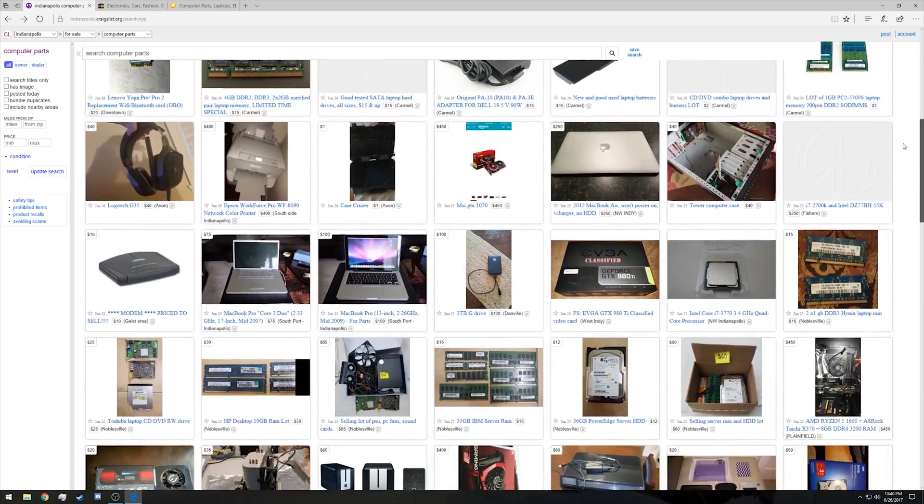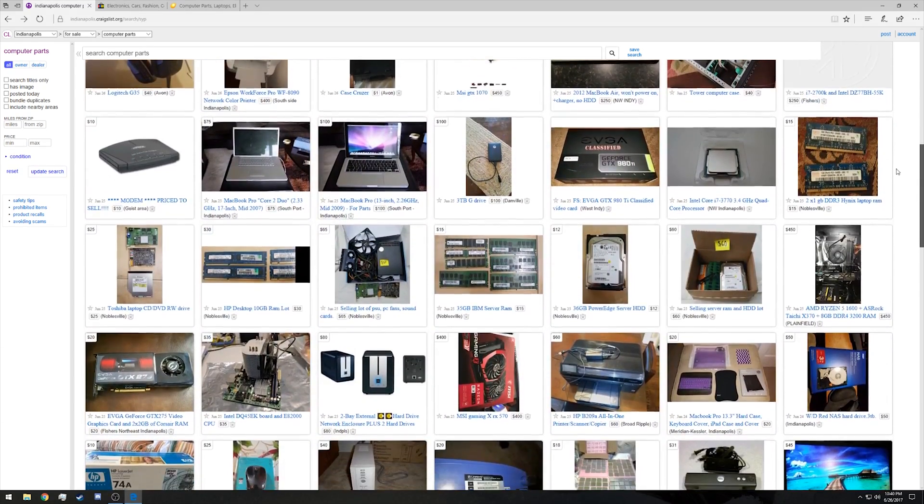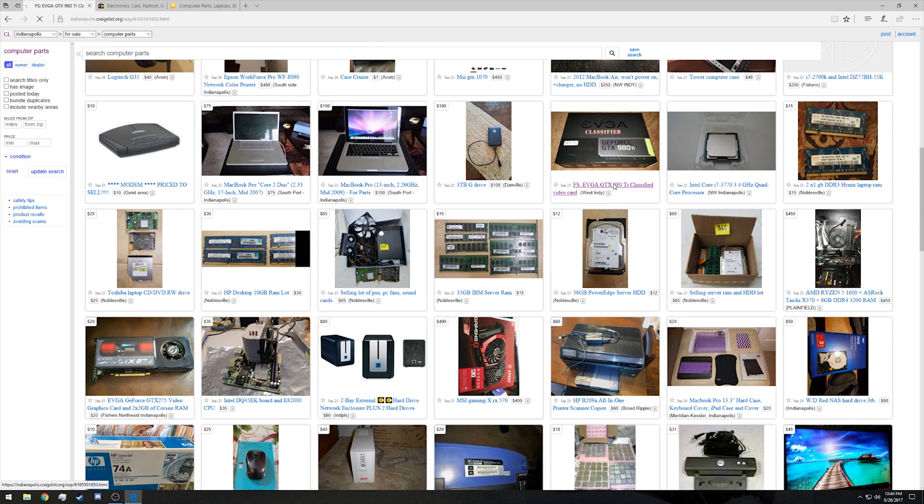For seasoned veterans of looking for good deals on computer components, some of these won't be new tips, but they are best practices regardless. First and foremost, check everything local that you can. If you live in a city, check a local electronics recycling center — they may end up with some graphics cards at good prices every now and then. Also check sites like Craigslist for anybody trying to unload a graphics card in a hurry, because that's when you'll find the best deals.